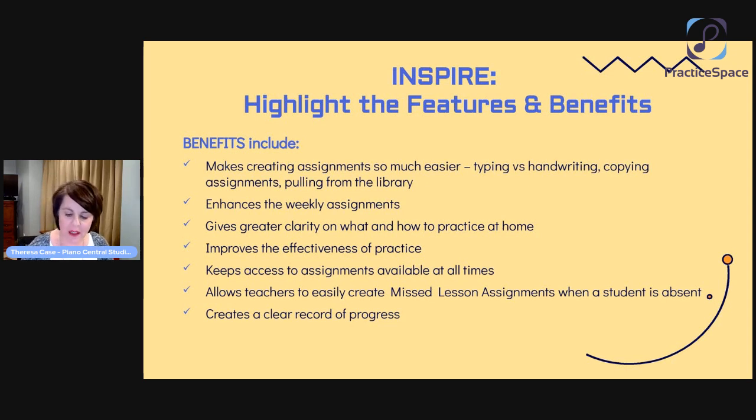I remember in my early years when I was still doing some teaching, I would often think, oh, I wish I could have given them this, or sent that. With Practice Space, teachers can do that. And this has been really big for us: we don't do makeup lessons. Instead, if a student has to miss a lesson, they have the option of scheduling an online Zoom lesson at their regular lesson time, or our teachers create a missed lesson assignment — using their lesson time to create this assignment when a student is absent. With a tool like Practice Space, that is so easy.